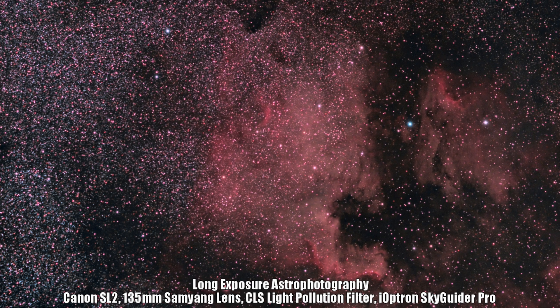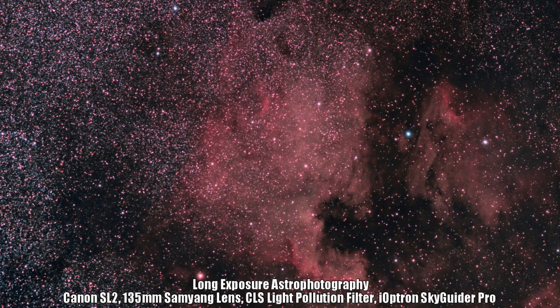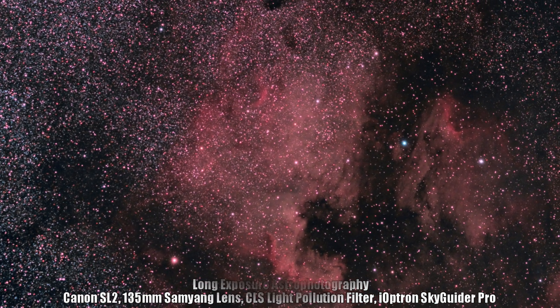Don't forget about framing it to catch the Pelican Nebula as well when you're out taking images of this target.